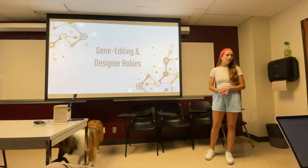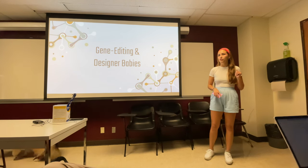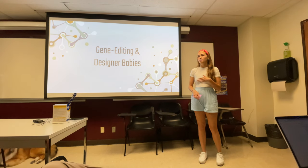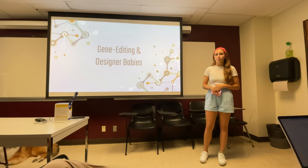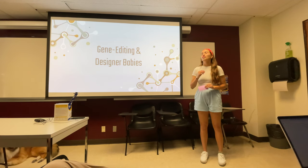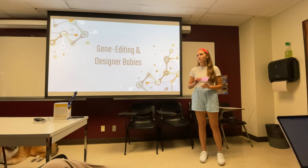So if you had the option to completely erase this quality from your future children, would you? This actually might be a real future possibility with the emergence of new gene editing technology making this an option for you. Gene editing is a thrilling advancement in science and technology, but it comes with risks.